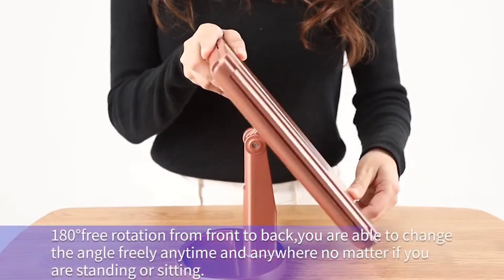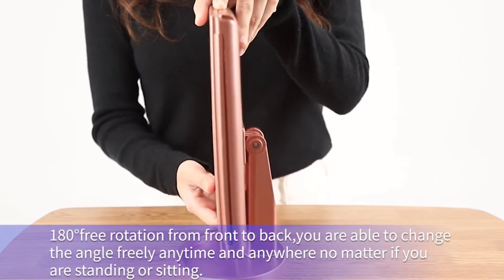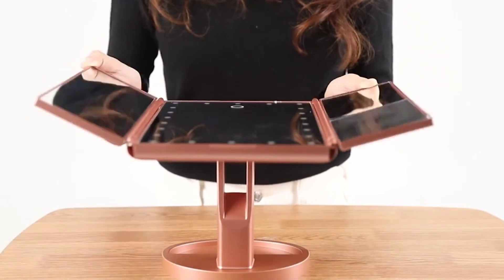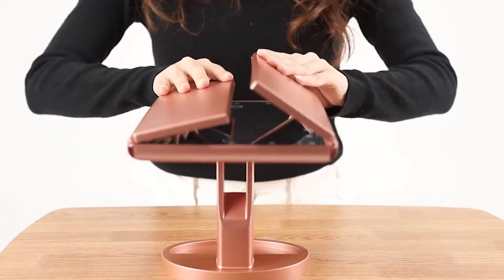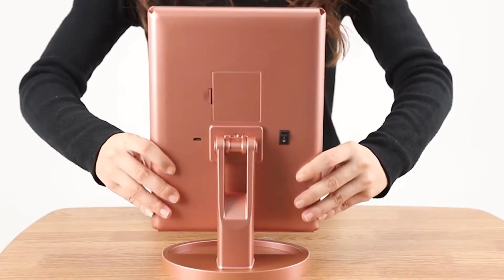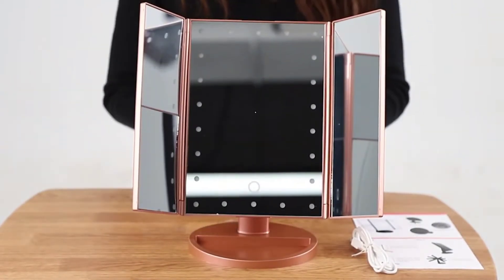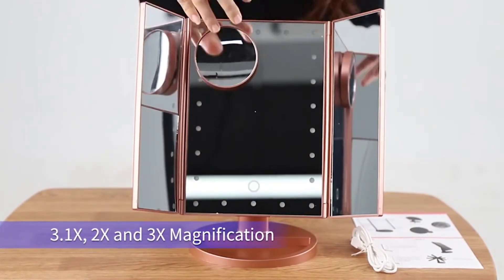Simply press the touch screen sensor switch and the LED lights of the vanity mirror will turn on immediately. You can also adjust the brightness of the LED lights based on your needs by simply holding the touch screen button.